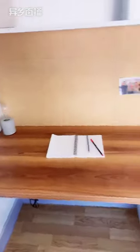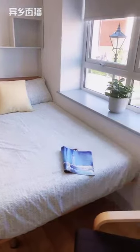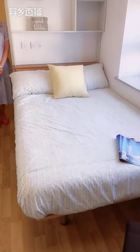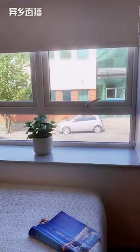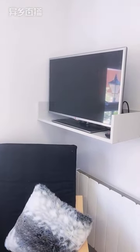Each studio has its own TV - it's a smart TV. You can log in to your Amazon Prime account, Netflix, YouTube, and Disney Plus using your own password.